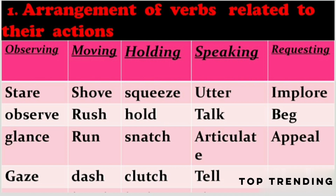First we see some verbs related to observing. Those are: stare, observe, glance, gaze, and peep.